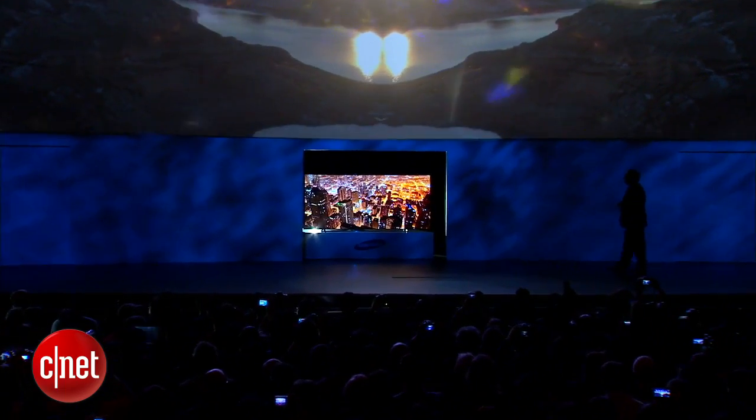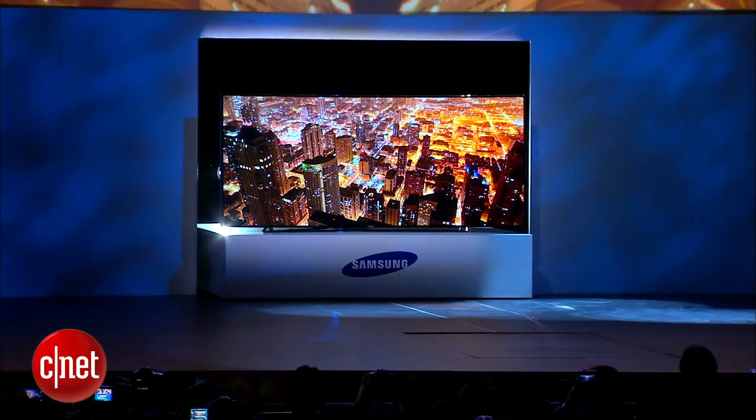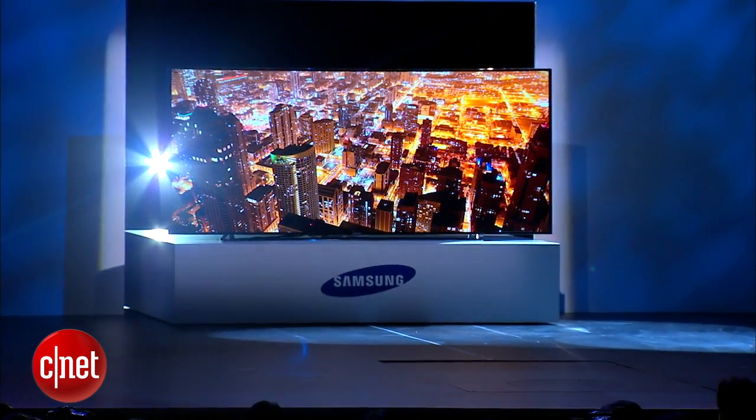Really small pixels on really enormous televisions. At a whopping 105 inches, the Samsung set is one of several oversized models. At the show, people bring in these gigantic TVs — 105, 110, 120-inch televisions that are there.